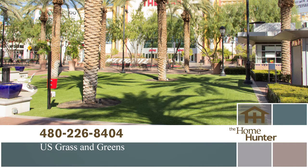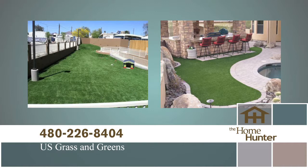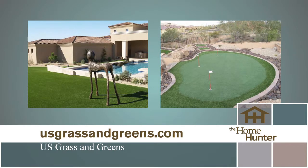Brian Miller from U.S. Grass & Greens, founded about six years ago in Phoenix, installs synthetic turf and putting greens. They can eliminate all the work of overseeding by pulling out natural turf and replacing it with synthetic grass — saving on watering, maintenance, time, and effort. It's very eco-friendly, always green, always looks beautiful, and very easy to maintain.